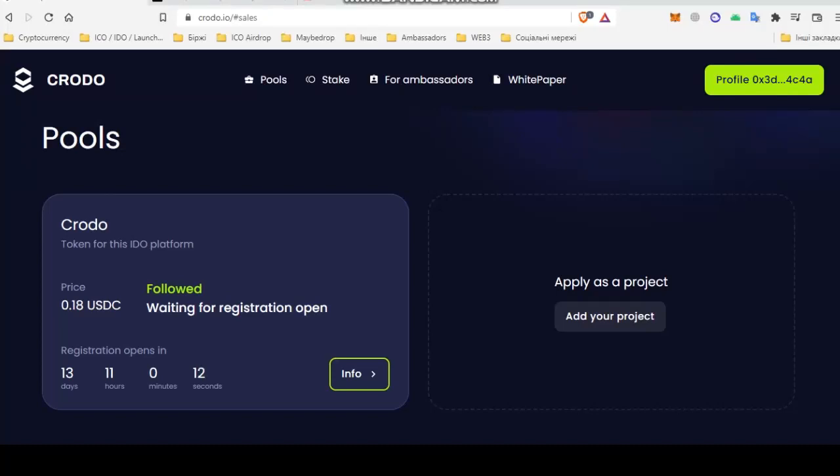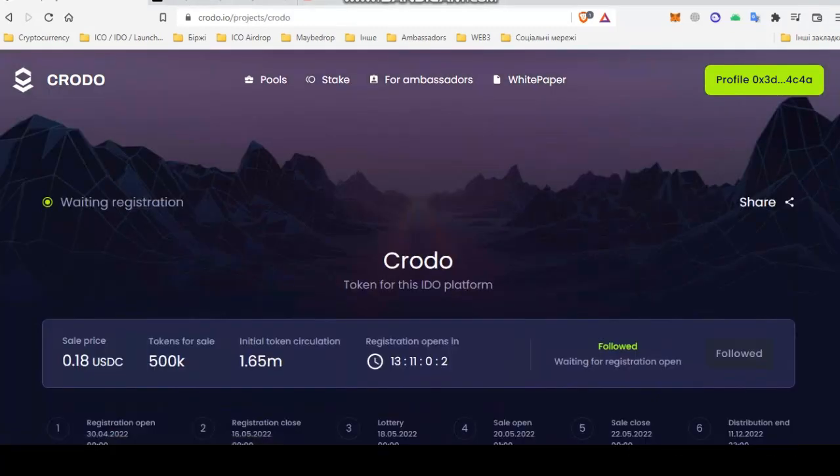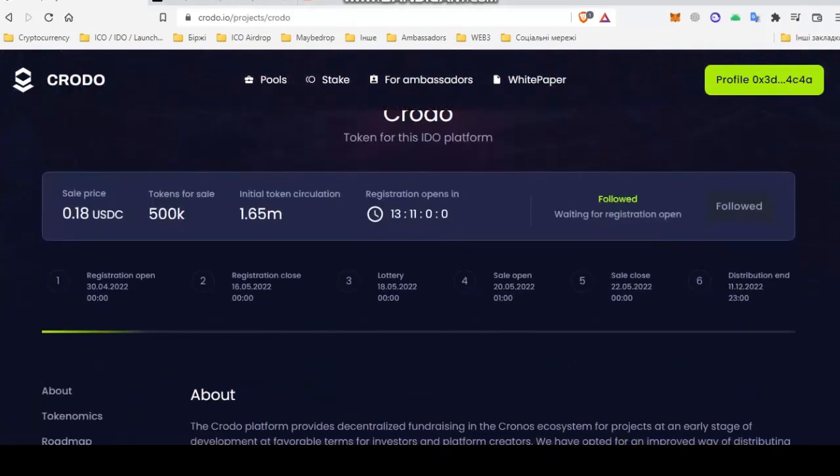Hi friends! Today we will talk about IDO Croto on the Croto platform. If we go to the pool, then go to info, we go to the page where I show all the information about the sale and when everything will happen.